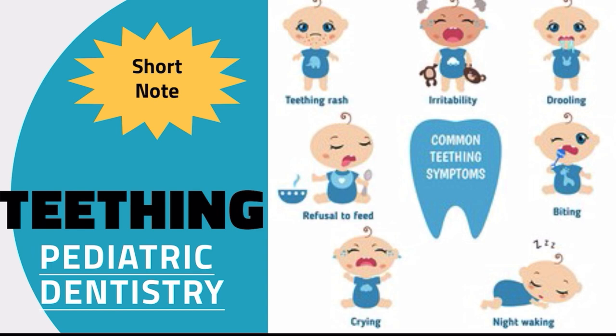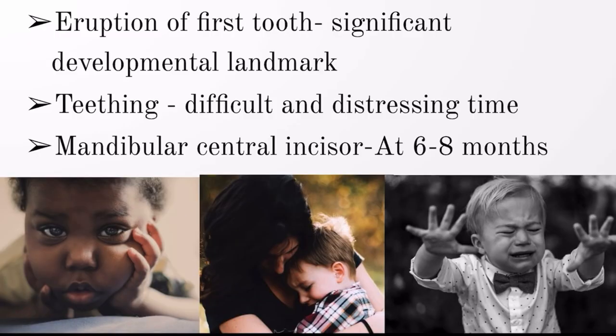Welcome back to our channel. Today's topic is teething from pediatric dentistry. This is generally asked as a short note, and the important headings under it include signs and symptoms and management. Teething refers to the eruption of a tooth into the oral cavity, when it is cutting through the gum and erupting, accompanied by certain signs and symptoms.